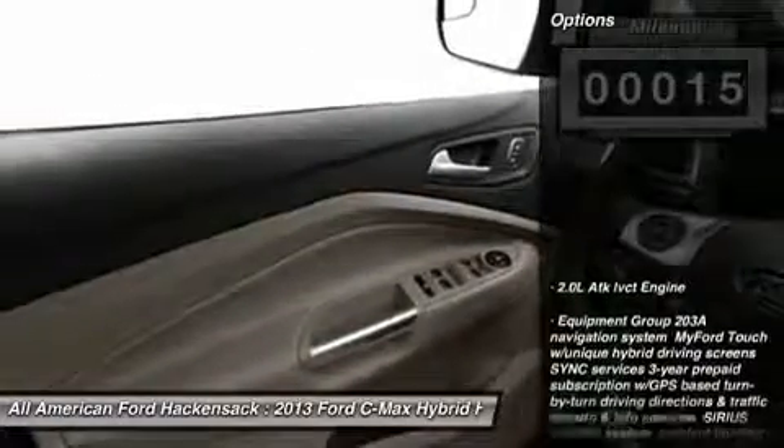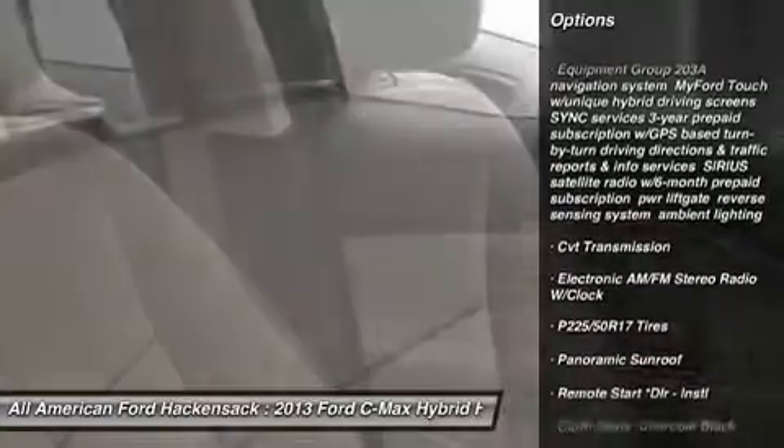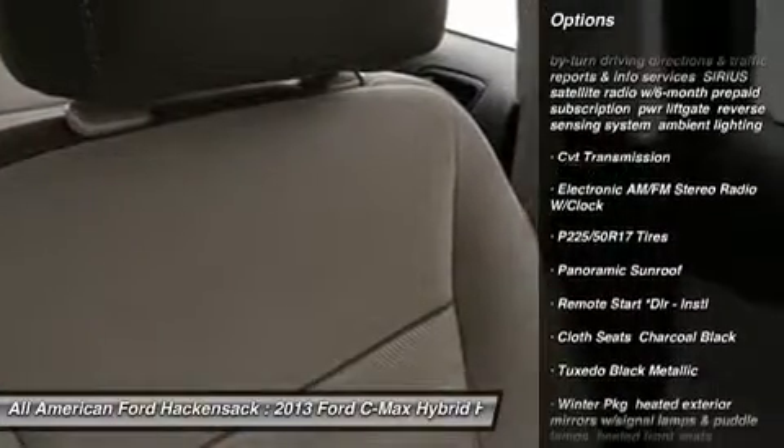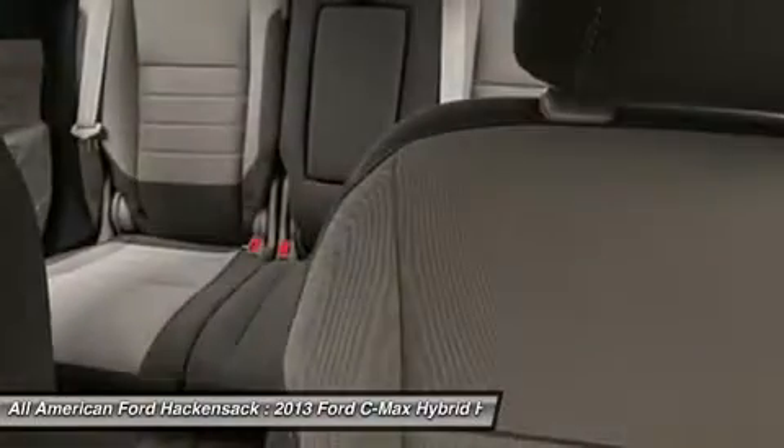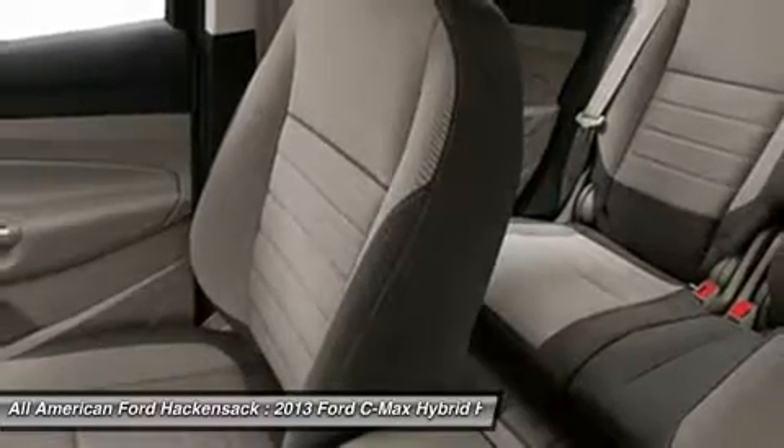Here are some of this vehicle's great options: anti-lock braking system, steering wheel audio controls, power steering, adjustable steering wheel, four-wheel disc brakes, aluminum wheels, floor mats, keyless entry, cruise control, and FWD.